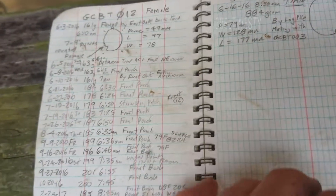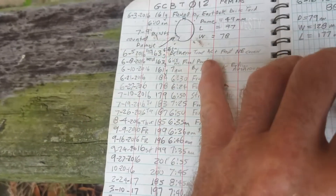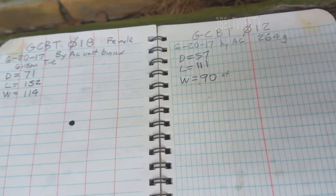This is the smallest one I've actually been recording. Started off here at 161 grams, here it is at 264. So it's great — about 100 grams of growth.